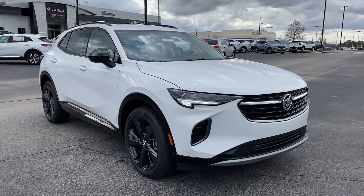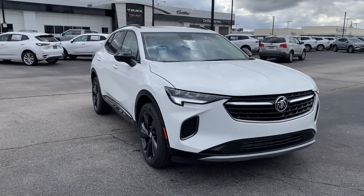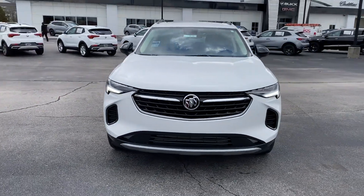2023 Buick Envision. This SUV offers space as well as power and performance.